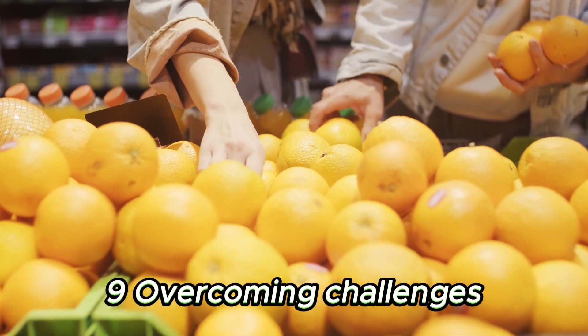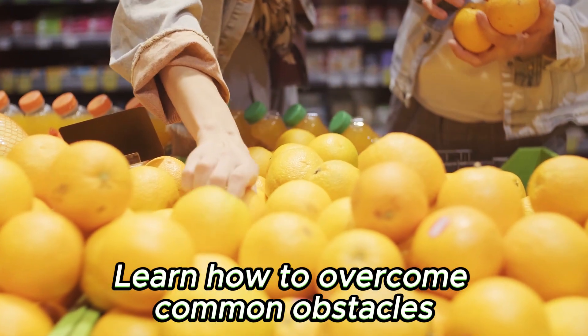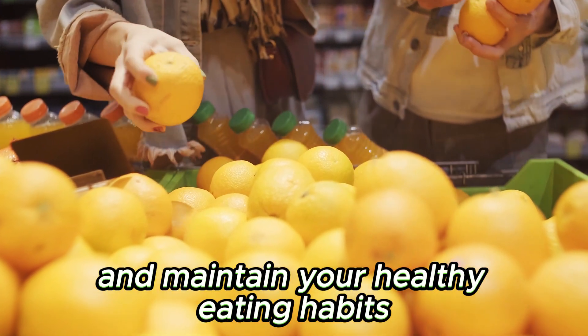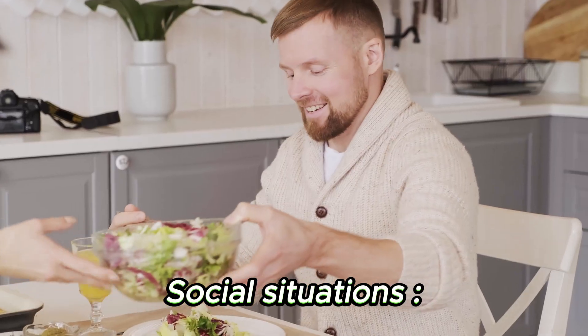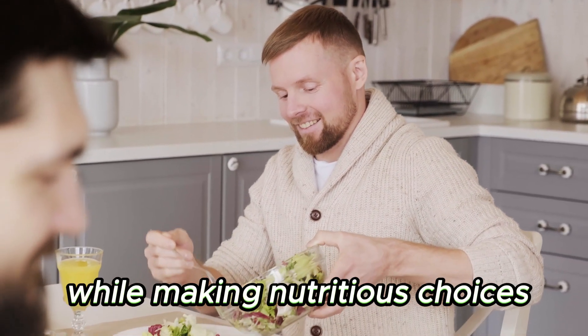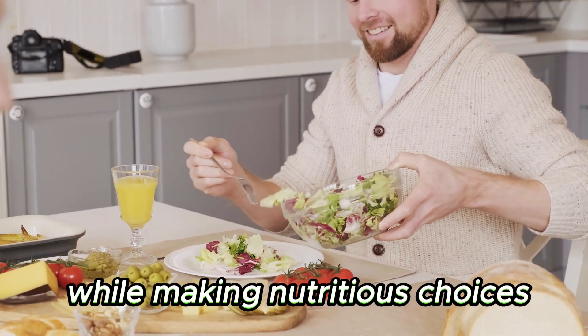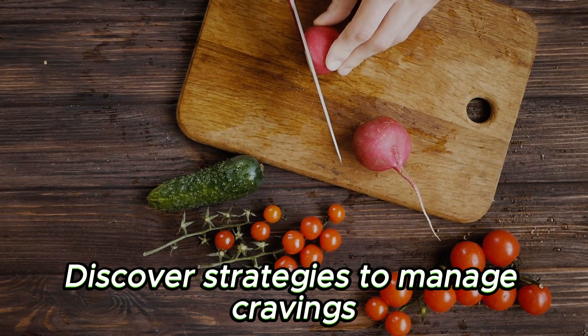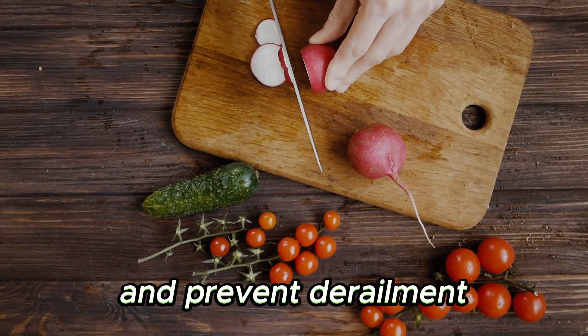Chapter 9: Overcoming Challenges and Staying on Track. Learn how to overcome common obstacles and maintain your healthy eating habits. Social situations: navigate eating out, parties, and gatherings while making nutritious choices. Dealing with cravings: discover strategies to manage cravings and prevent derailment.